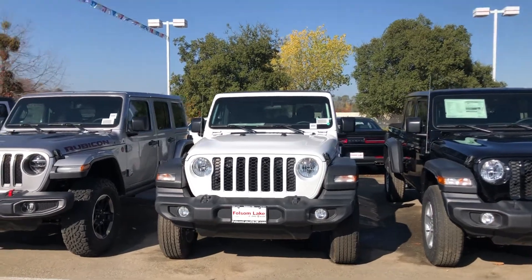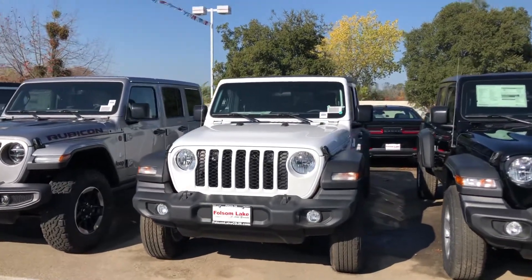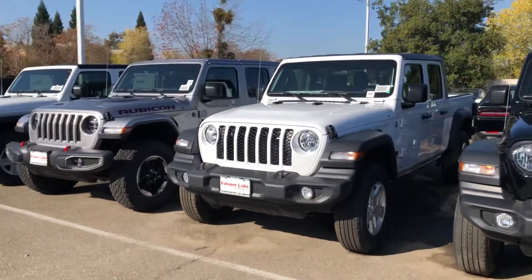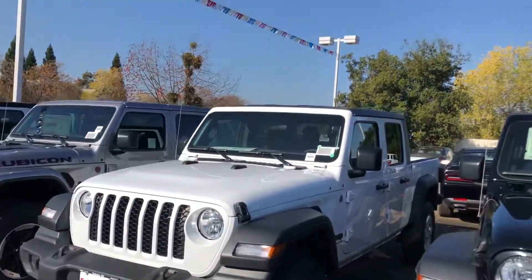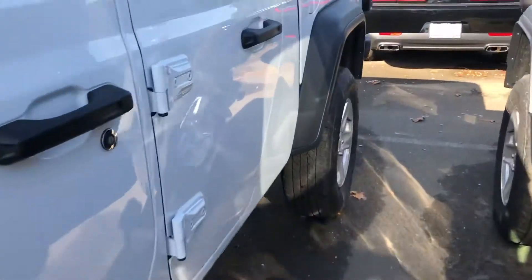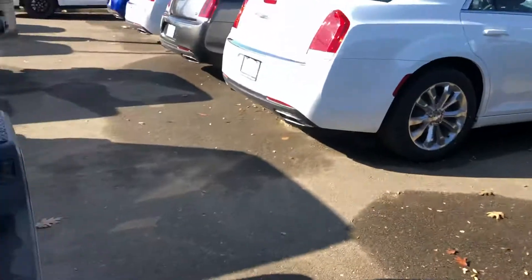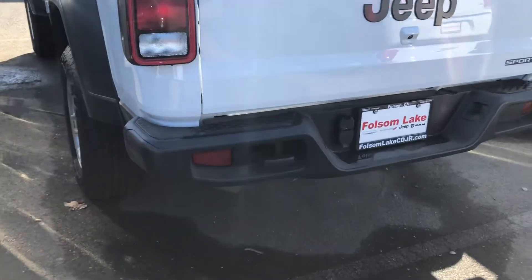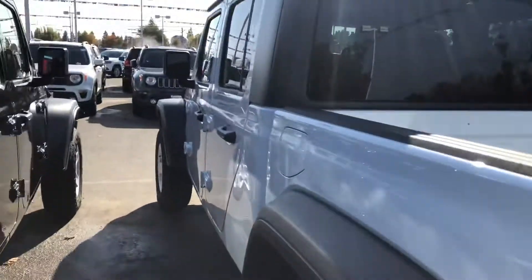Hello from Folsom Lake Chrysler Dodge Jeep and Ram. This is our 2020 Jeep Gladiator Sport — a beautiful white exterior. You got your black three-piece hardtop, got your bed on there, beautiful tires and rims. In the back you do have your tow hook, seven pin and four pin wiring harness as well.